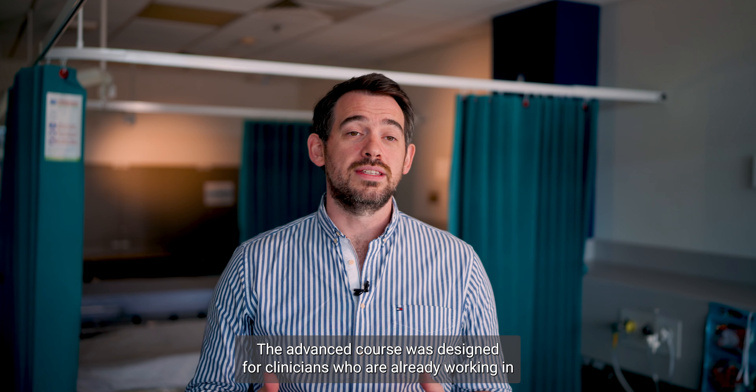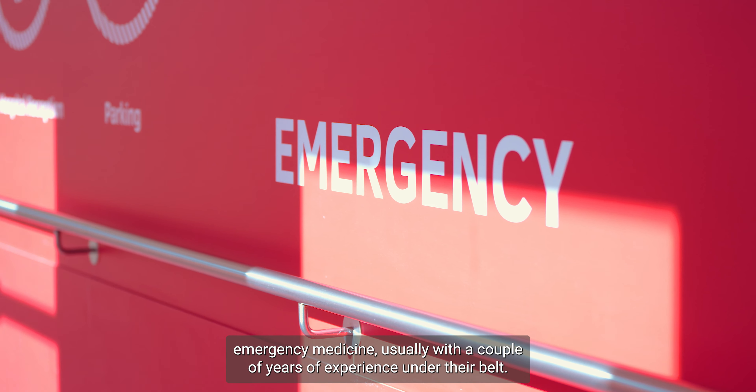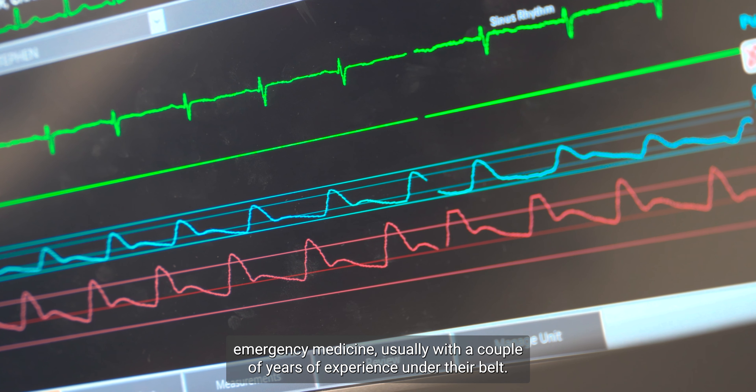The advanced course was designed for clinicians who are already working in emergency medicine, usually with a couple of years of experience under their belt.